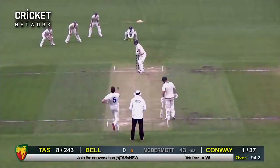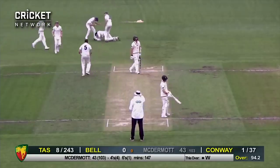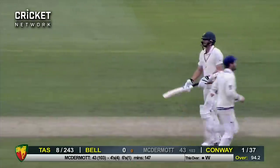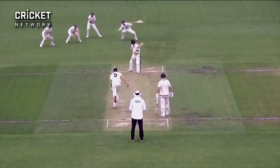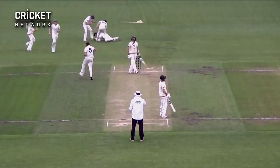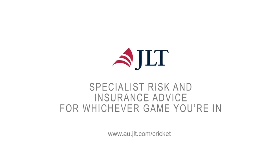Conway to Bell, and that is a beautiful catch there from Baxter Holt — one-handed diving to his right — just done it in extraordinary fashion. What a one-handed snare by Baxter Holt! The debutant has six catches.